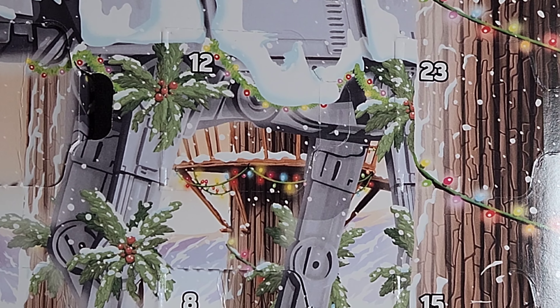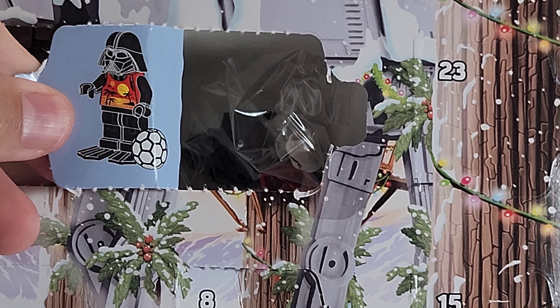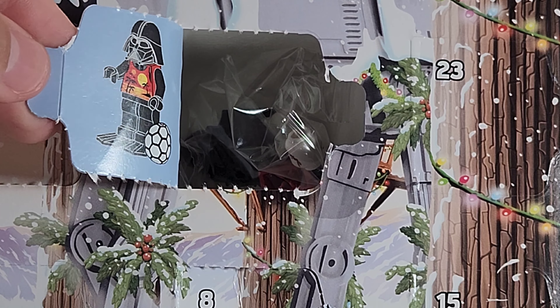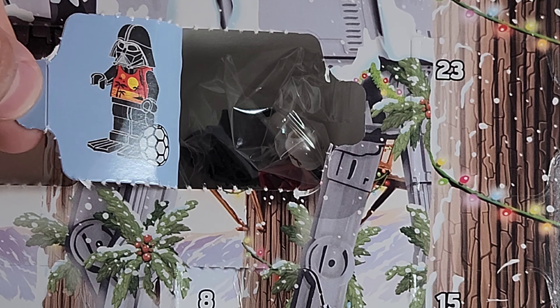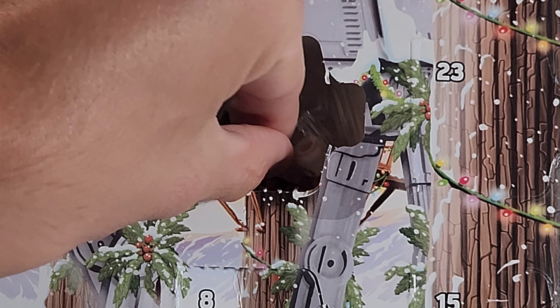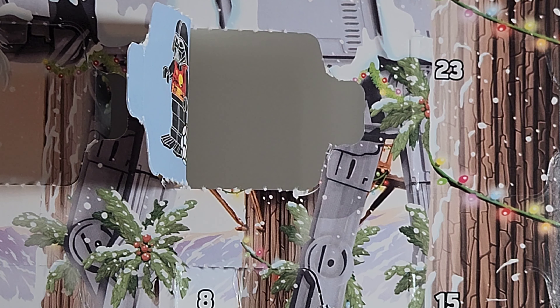Wow, holy cannoli — I wasn't actually expecting to get this figure. Today we have another minifigure: this is the Summer Vacation Vader! This is actually pretty awesome. This is one of the characters I was most looking forward to getting, because fun fact, I've never gotten a Vader before.